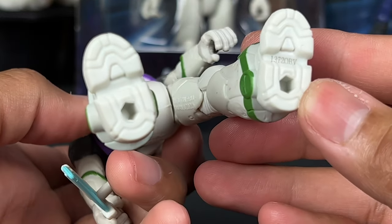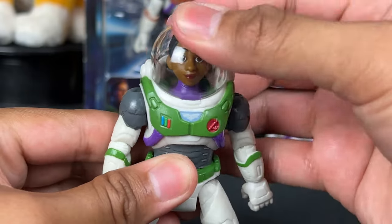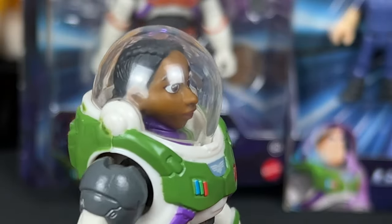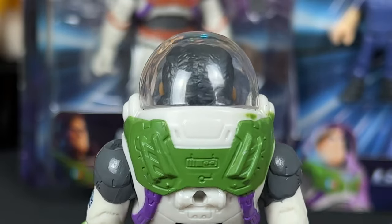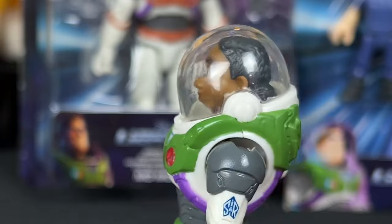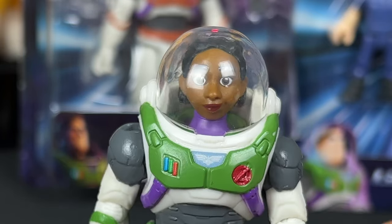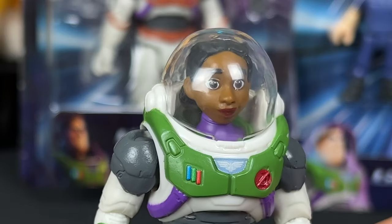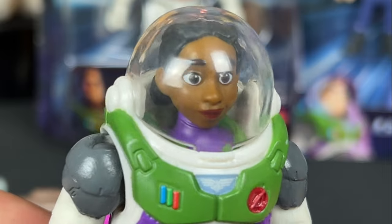This figure also has peg holes on the bottom of the feet, and Izzy comes with a helmet which I always love. Here's Izzy Hawthorne with the helmet on — looks really good. I do prefer these with the helmets on, because besides the suit you also get the helmet that comes with the figure, which looks super awesome.